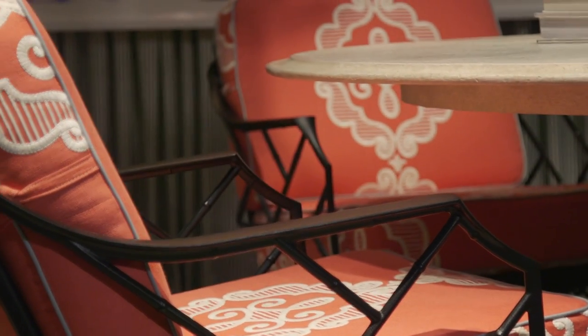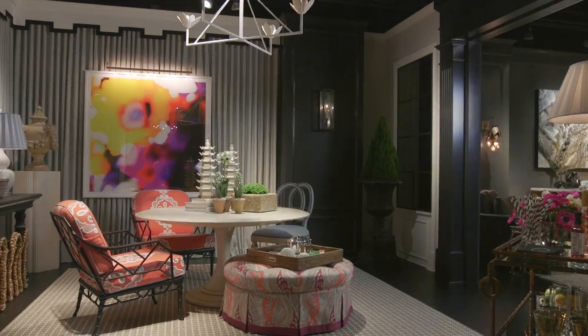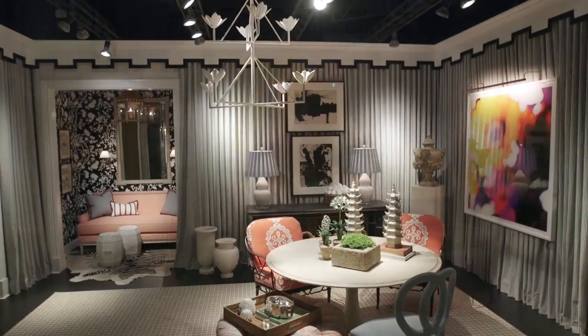We wanted to divide the space and have the front half, or the east side, be this terrace feeling with planters that basically signified the fact that you're going outside. And then the sunroom half was the west end of the space and more the furniture aspect.